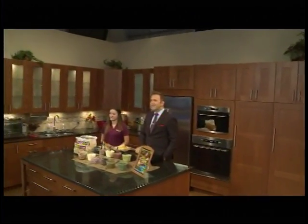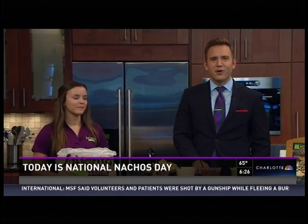Welcome back! Today happens to be National Nacho Day, so we are celebrating with ultimate nachos. Kelly O'Dell is here with us — she's the marketing manager for Sal Sarita's Fresh Cantina, the Mexican restaurant chain based right here in Charlotte.